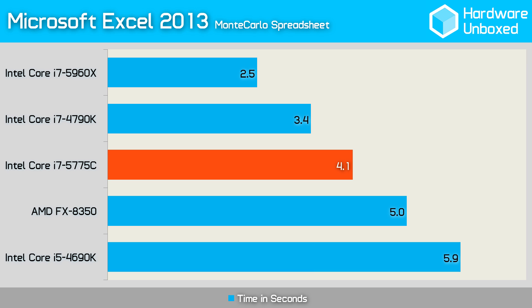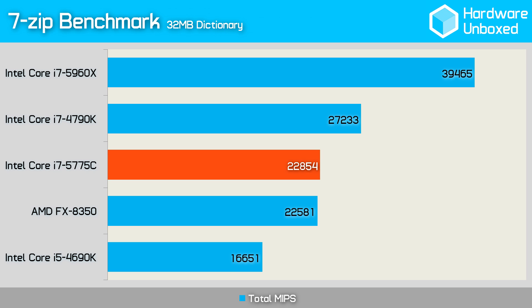Next we tested with Microsoft Excel 2013 using the popular Monte Carlo workload test. The 5775C performed well, taking 4.1 seconds to complete the task. Using the 7-Zip built-in benchmark with a 32MB dictionary, the 5775C scored 22,854 MIPS compared to 27,233 by the 4790K — a 16% difference.